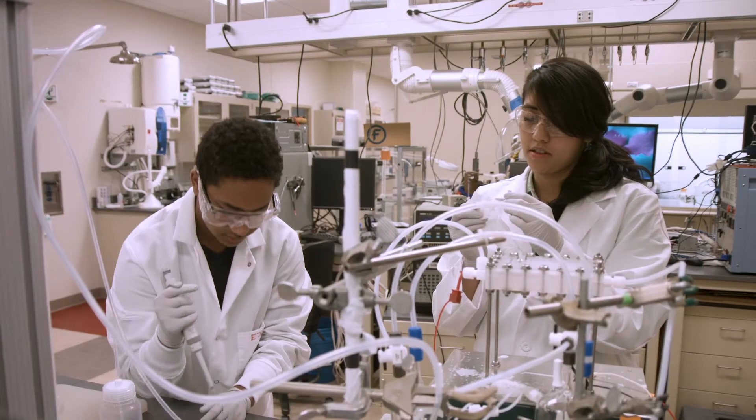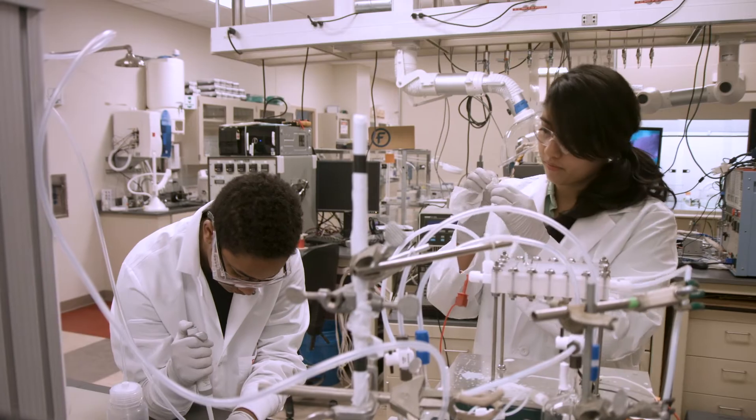We got to go to the APS and do experiments there. We did some sample prep and we talked to different beamline scientists, so it's been such a pleasure to learn from these experts in their field. Not only do we get to learn the technical skills, but also problem-solving.